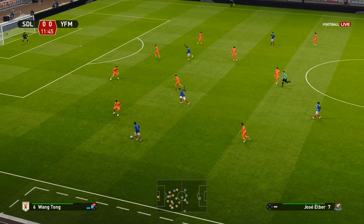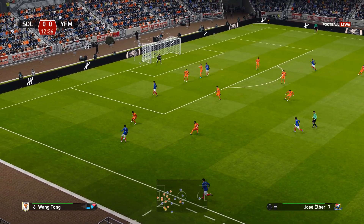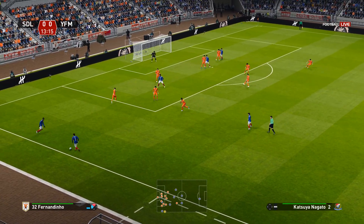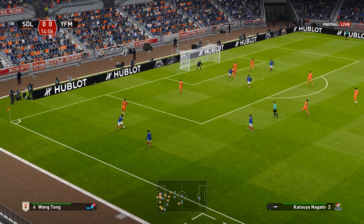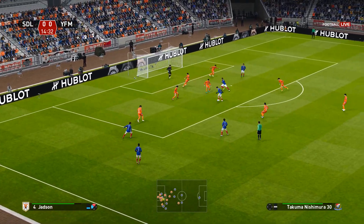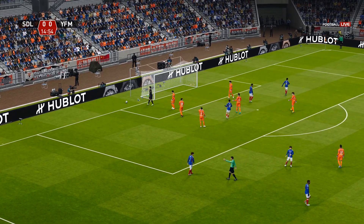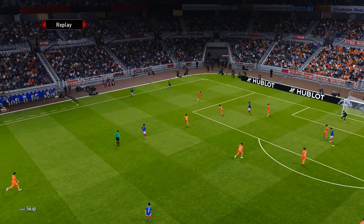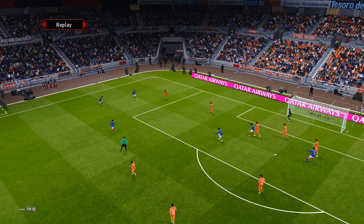Played out to the left flank. That is lovely. Now, there's a foul ball. A collective sigh of relief from the defence. You lucky boy — you lucky, lucky boy. Giving the ball away like that is usually punished.